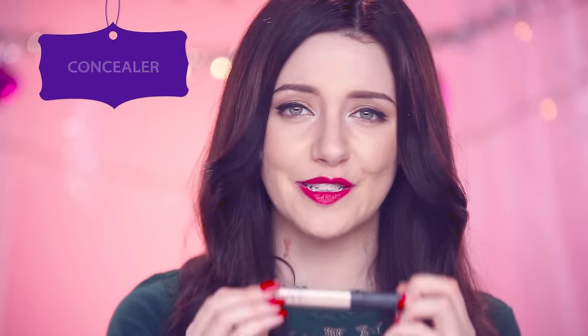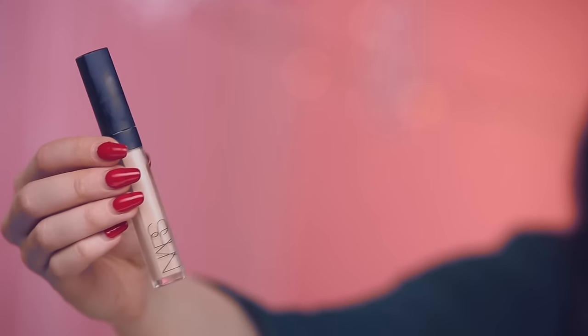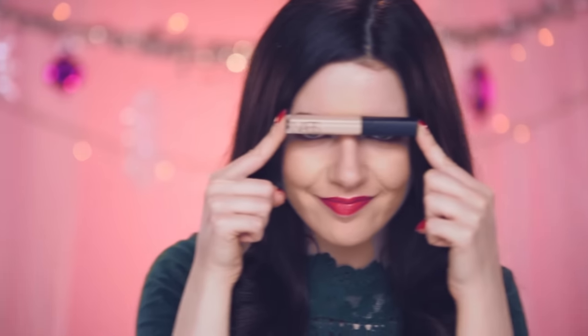This is my number one makeup product that I personally will never leave the house without — a really good concealer. It's the NARS Creamy Concealer. I love this because it comes in a super pale shade and has a really wide range of colors to suit every skin tone. It's really easy to blend out and I just love it.